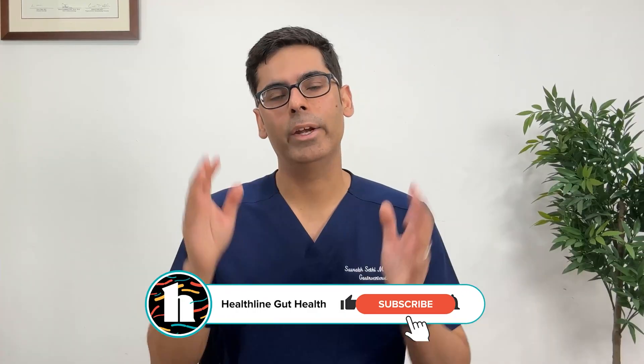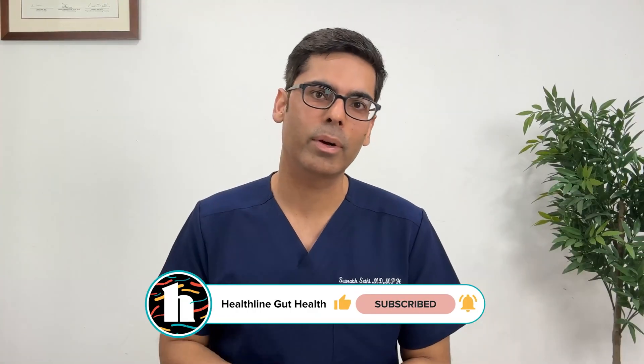So, what do you think? Have you been consuming probiotics without prebiotics, or are you getting both? Drop a comment and let me know which foods you are consuming for your gut health, and don't forget to subscribe for more gut health tips.